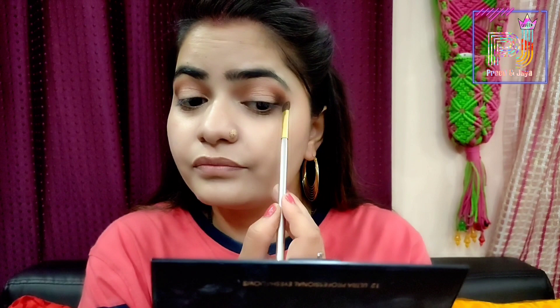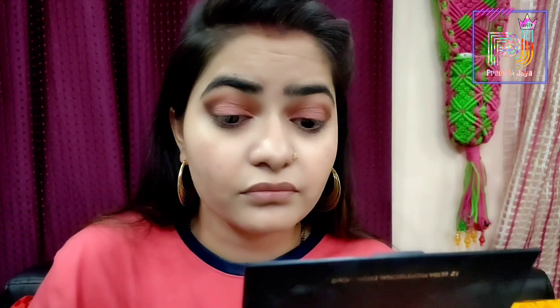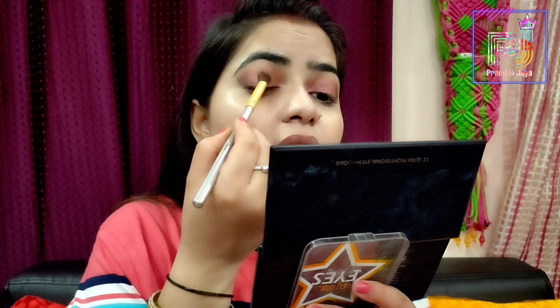The eyeshadow palette has some matte shades and some shimmer shades. I will pick a shimmer shade and apply it on my eyelid. You can apply it with your finger or with a flat brush — either works well. You can see my eyeshadow looks very beautiful. Then I will use a blending brush to blend it well so that no harsh lines are visible.